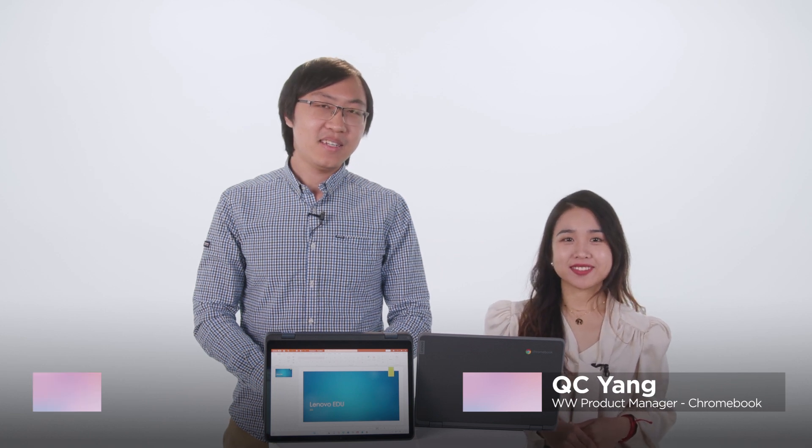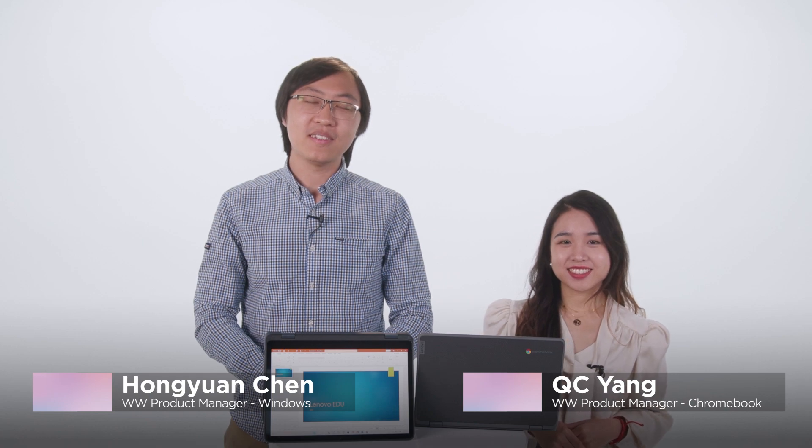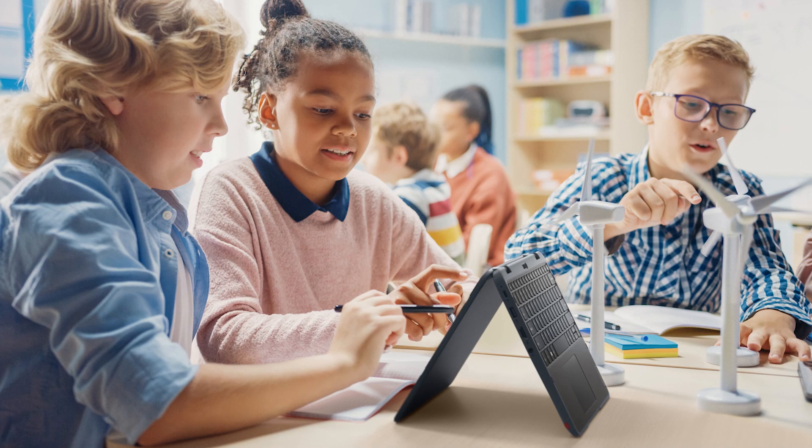Hi, I'm QC, the Worldwide Product Manager for Chromebooks. Hi, I'm Chong, the Worldwide Product Manager for Windows Education devices. We're here today to tell you what you need to know about the two outstanding devices we have in the education portfolio and how they suit the students in school.